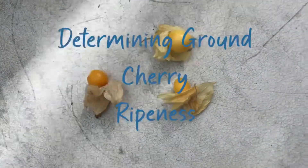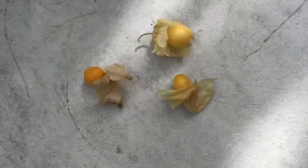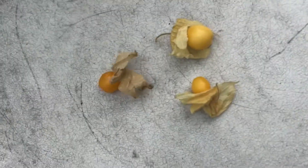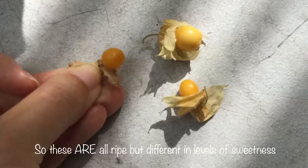Hey everyone, just a short video to show you the different ripeness of the ground cherries that I have. This is the Peruviana variety, and this one is the one that is most ripe and ready to eat.